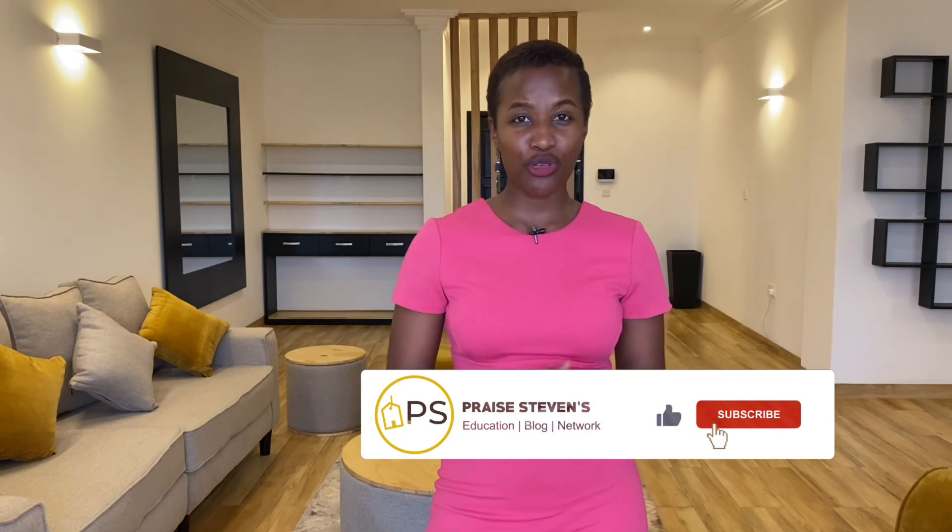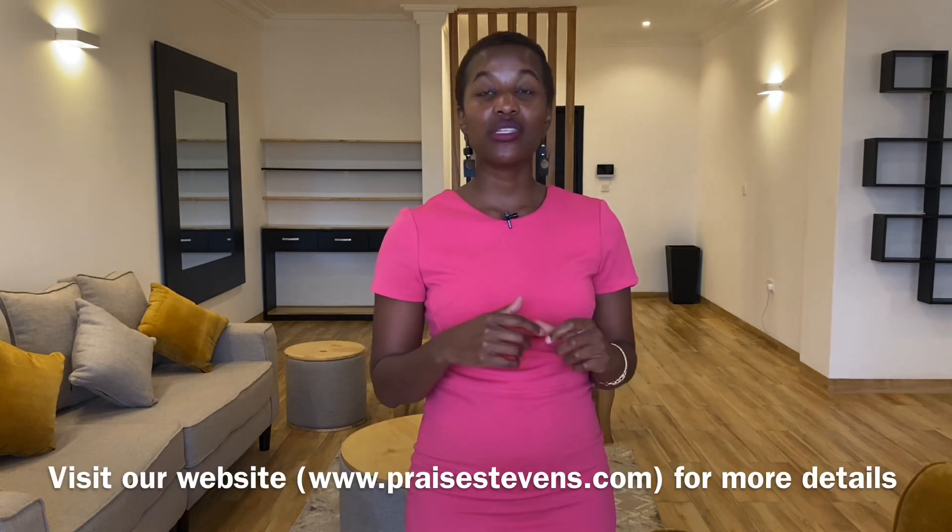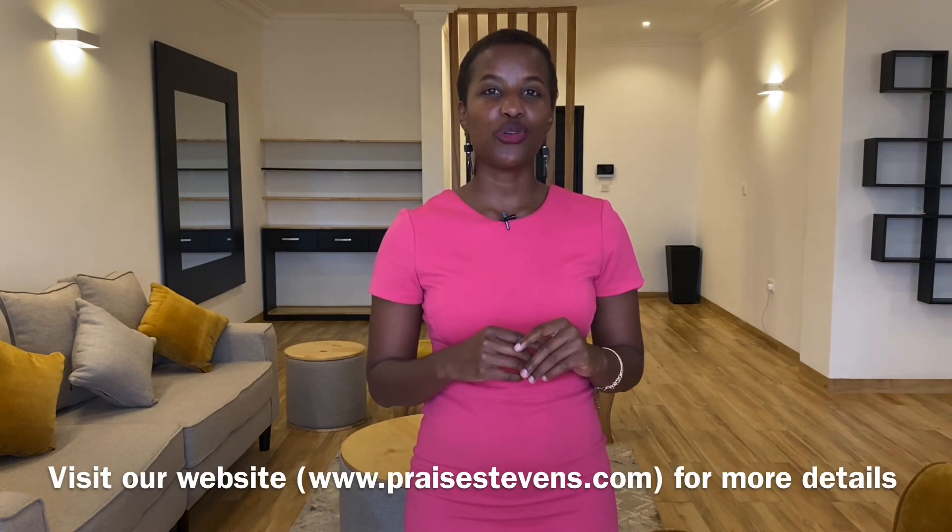If this is the kind of content you're interested in, subscribe to our YouTube channel, smash the notification bell, and you'll be notified when we release a new video. If you're interested in this property, visit www.praisestevens.com. I'll see you next time. Bye!